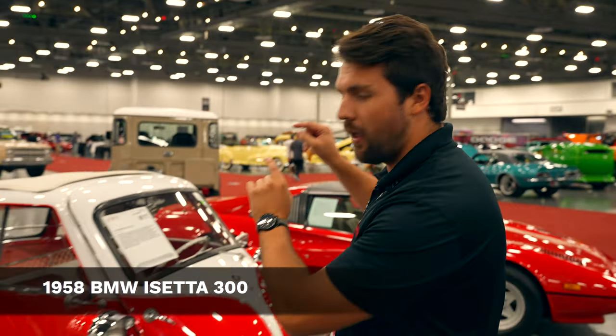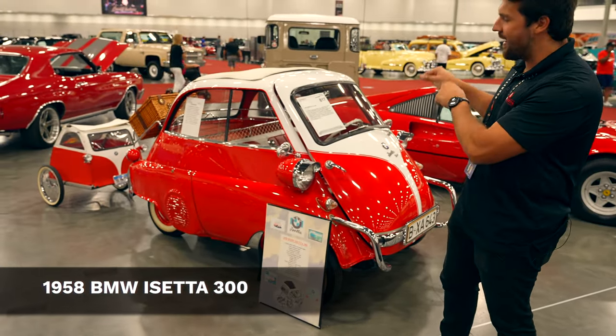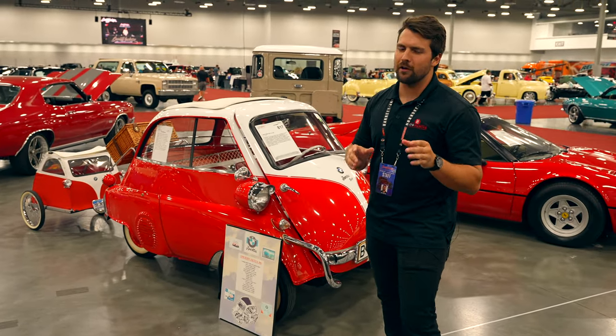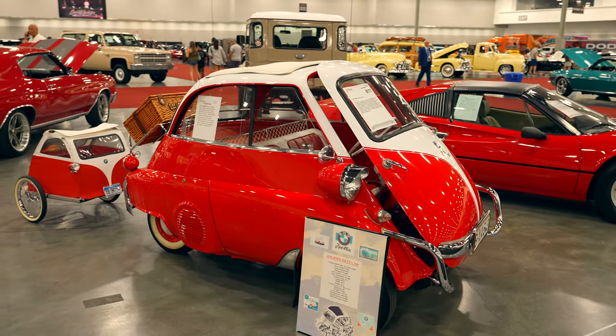Today I'm going to be talking to you about this little bubble car behind me. This is a 1958 BMW Isetta 300, and that 300 stands for the fact that this has a 298cc one-cylinder engine producing a whopping 13 horsepower.